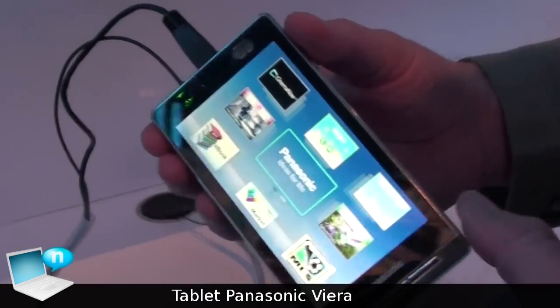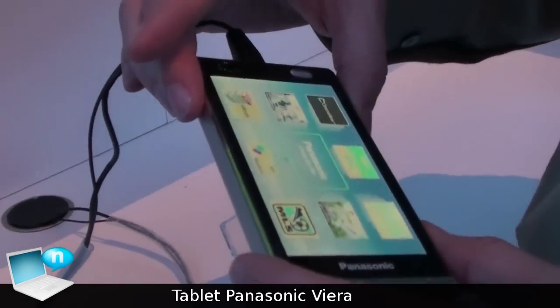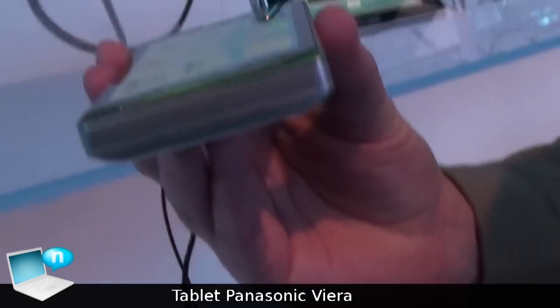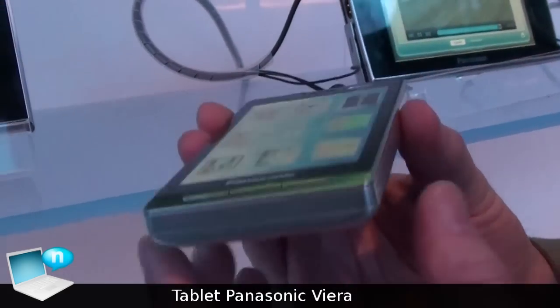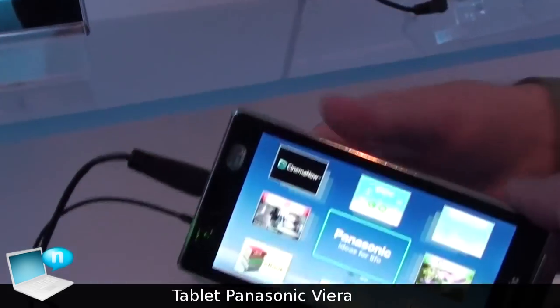This is our 4-inch tablet model. This one will still be Wi-Fi equipped, but it will not be equipped with an HDMI output. As you can see, it is super tiny — very, very small tablet PC — still running the Froyo operating system.